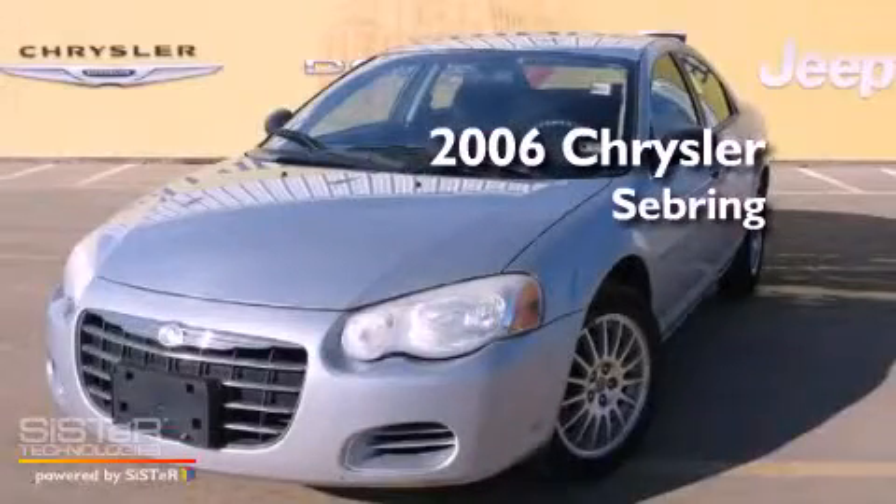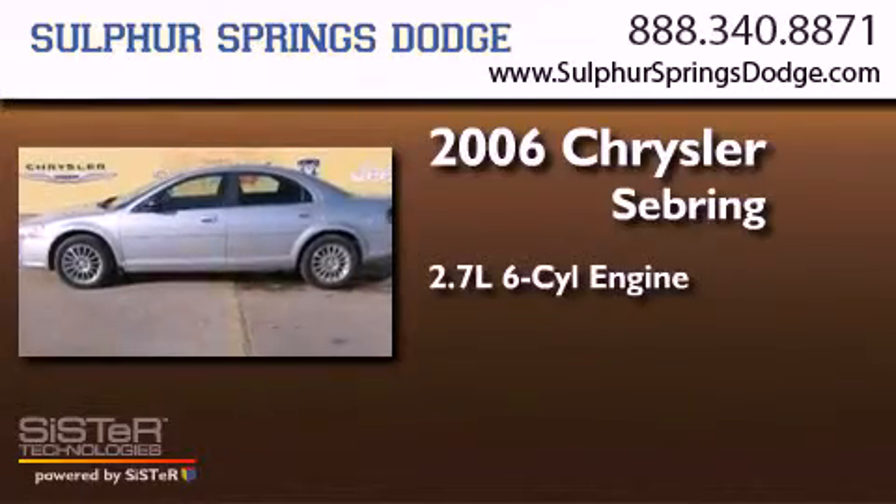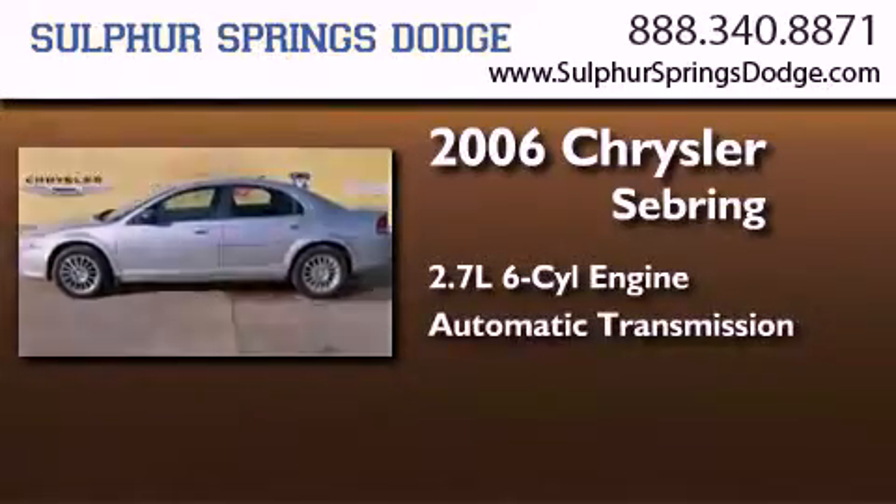This is a 2006 Chrysler Sebring. It features a 2.7-liter, six-cylinder engine and an automatic transmission.